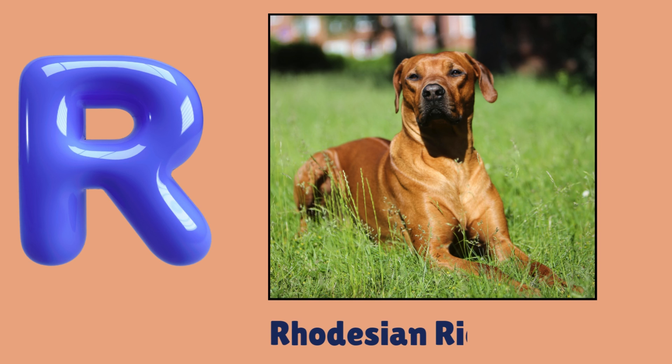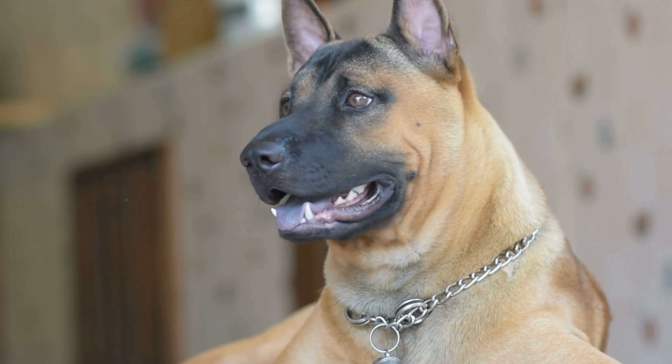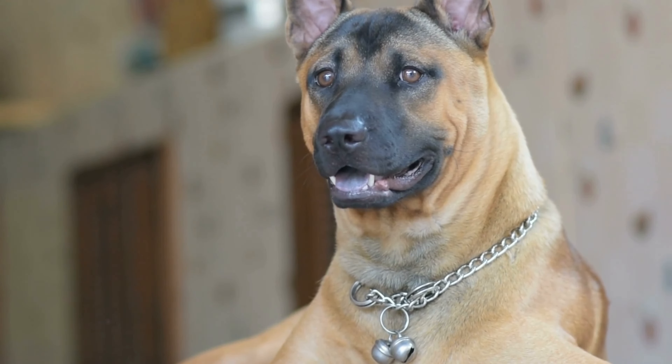R. R. Rhodesian Ridgeback. Rhodesian Ridgeback.